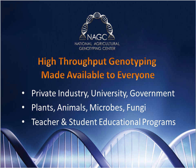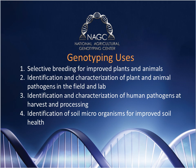As genotyping technology becomes more commonplace, we need to educate future workers and the general public about the power of genotyping. Improved breeding will lead to better-yielding crops and more productive livestock. Better and cheaper pathogen detection will decrease production losses. Detecting human pathogens prior to products reaching the market will save lives and money. Soil microorganisms are a poorly understood and underutilized component of crop production, and testing for beneficial microbes will help improve production efficiency.